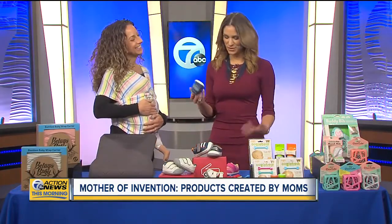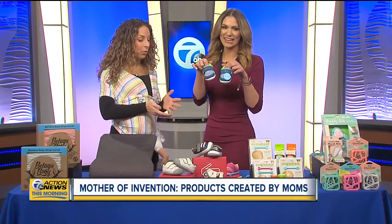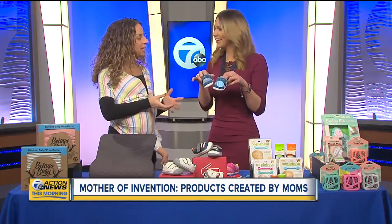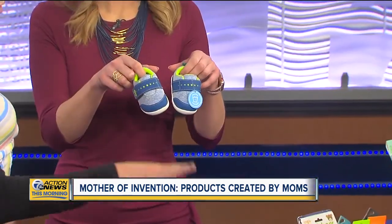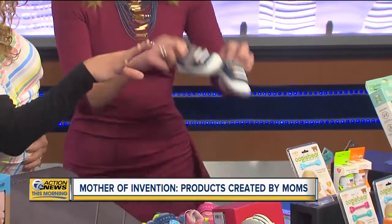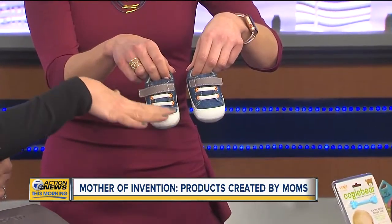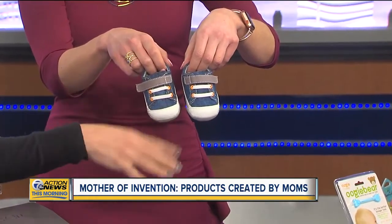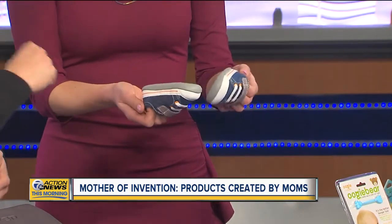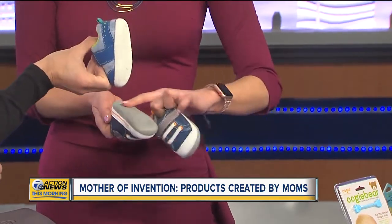Baby shoes are just the cutest things ever. This is Sea Kai Run, created by a mom who was looking for adorable stylish shoes that were also healthy and would fit her child's foot in an appropriate way. These are their first walkers, but they have shoes all the way up to school-aged children. They're designed with a developing foot in mind — a nice wide toe box to allow those toes to really spread out when learning to walk. They're easy to get on, but not easy for baby to get off — a win for moms. They've really thought about how the foot needs to grip to walk but still have flexibility.